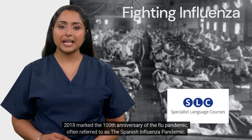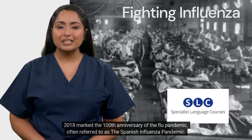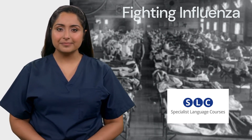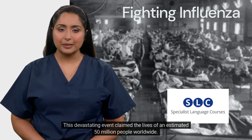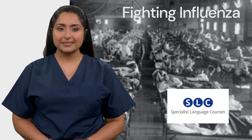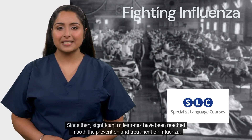2018 marked the 100th anniversary of the flu pandemic, often referred to as the Spanish influenza pandemic. This devastating event claimed the lives of an estimated 50 million people worldwide. Since then, significant milestones have been reached in both the prevention and treatment of influenza.